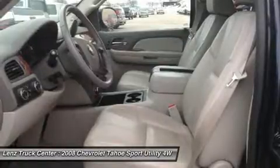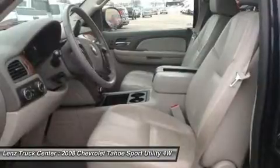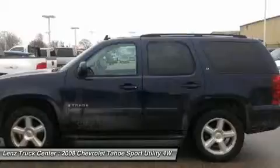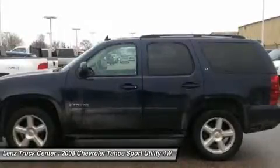Make your move on this nice 4WD today. Call now: 1-888-LENS-TRUCK. View our complete inventory of around 500 vehicles at www.lensauto.com.